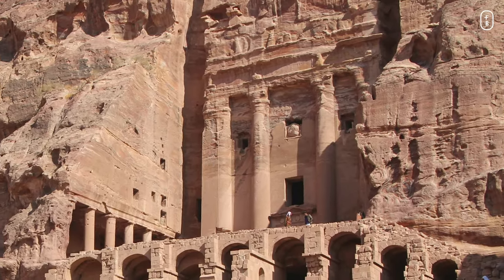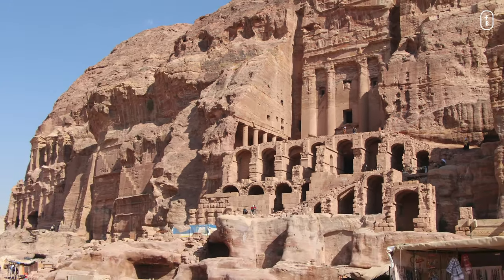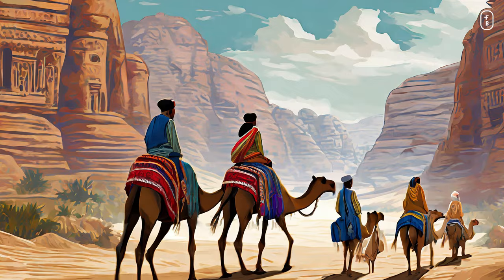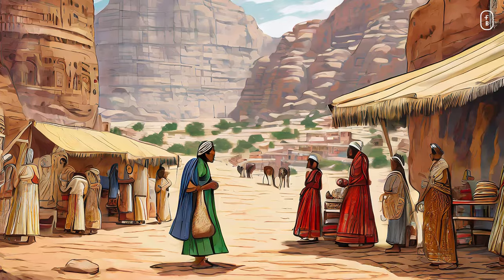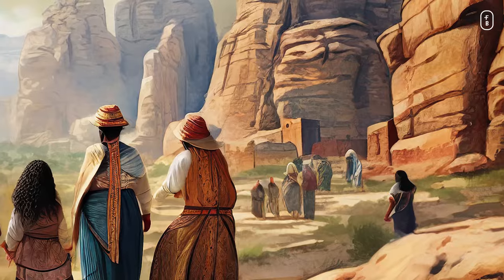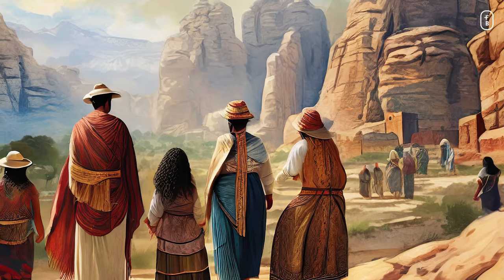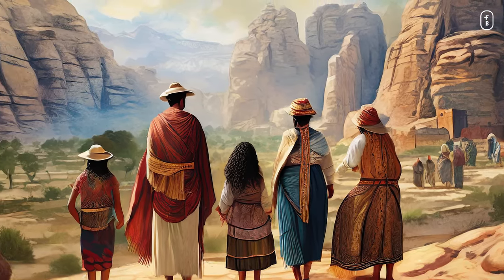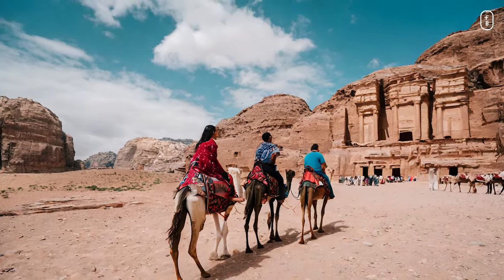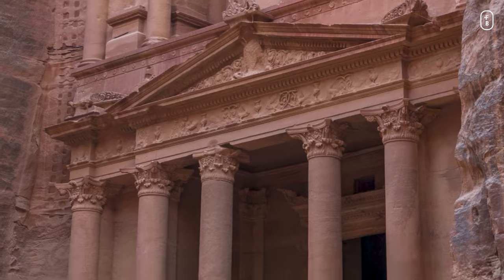Petra wasn't just a city — it was a bustling hub of trade and culture. Imagine traders from all corners of the ancient world converging here with their camels and spices. It was like an ancient version of a global marketplace. Petra is about the people who called it home, their customs, their stories, and the vibrant trade that once thrived here. The ancient city was a crossroads for camel caravans connecting the Arabian Peninsula, Egypt, and the Levant. Many parts of Petra remain unexcavated, and the site continues to be a focal point for archaeological research.